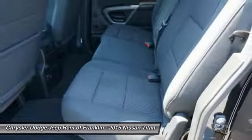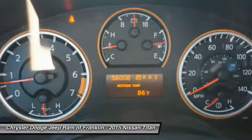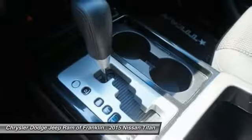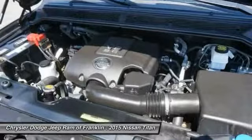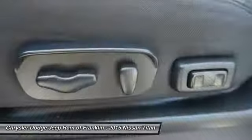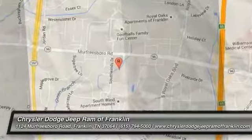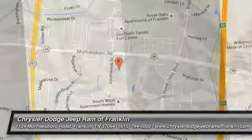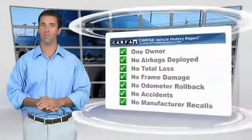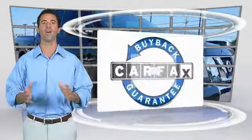Drive away with a great deal on this vehicle. Call or stop in today. This is a one owner vehicle with the Carfax Vehicle History Report. Be sure to find a complimentary copy of this report online or contact the dealership. This vehicle qualifies for the Carfax Buy Back Guarantee.